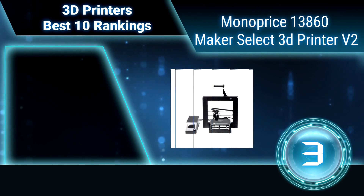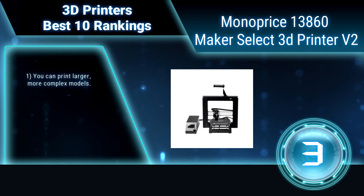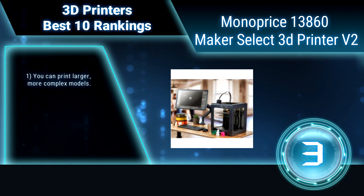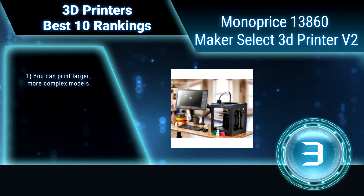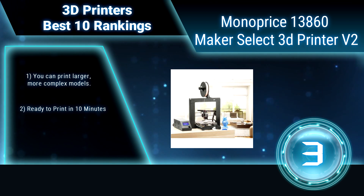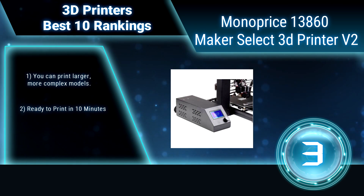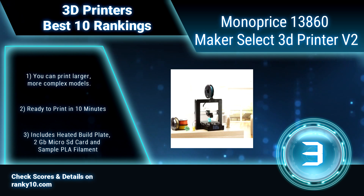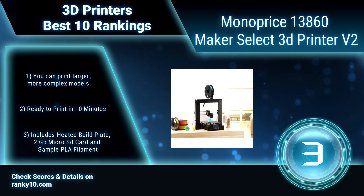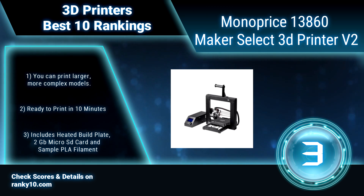Ranking number 3: Monoprice 13860 Maker Select 3D Printer V2. The Monoprice Maker Select 3D Printer is the perfect starter solution for your needs. Unlike kit-based printers which require a certain level of knowledge, experience, and time to assemble, the Maker Select 3D printer is assembled using only 6 screws. You can print larger, more complex models.